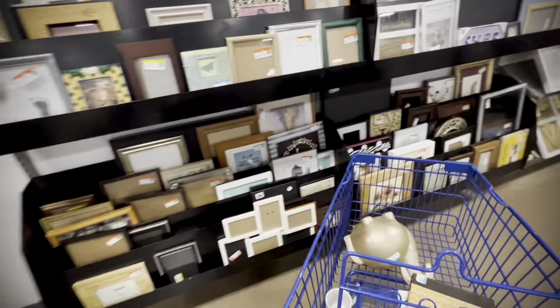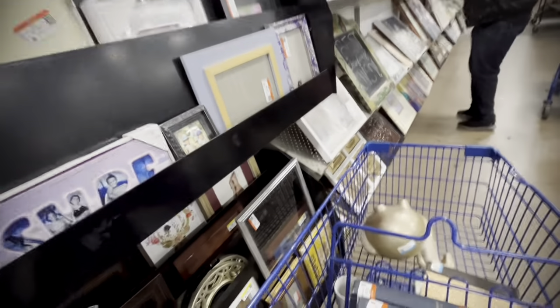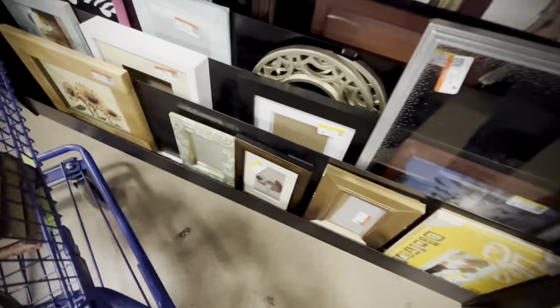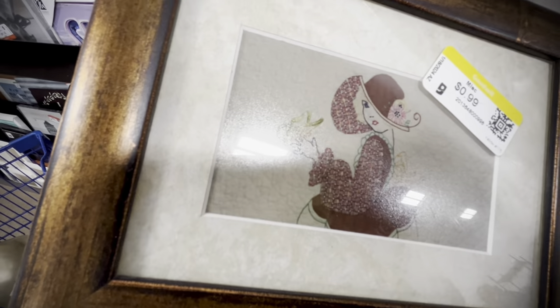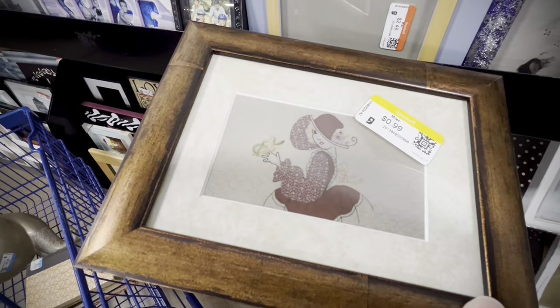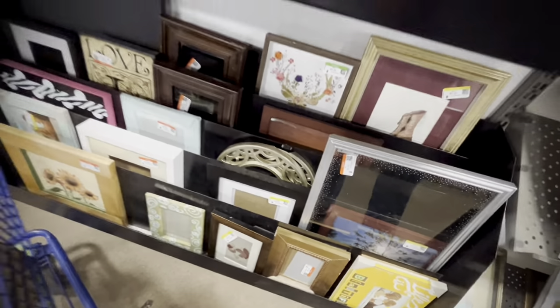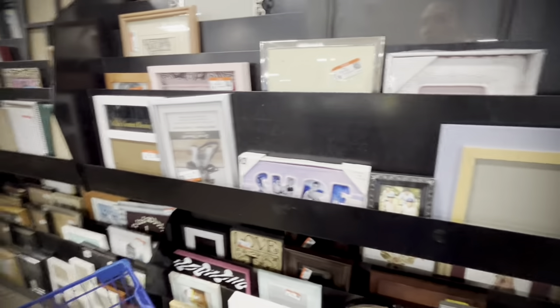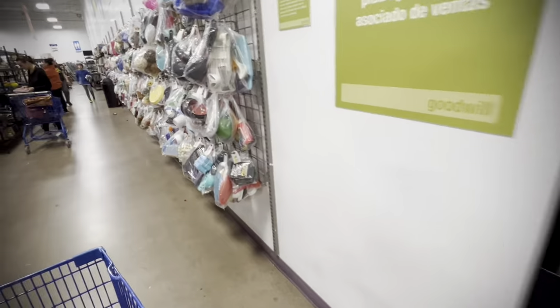Moving into the little art frames — I don't remember finding anything remarkable there. There's something — oh, it's a photograph of a quilt. Yeah, we can put that back. Good choice. Nothing else here.